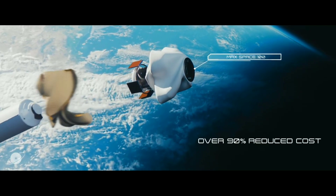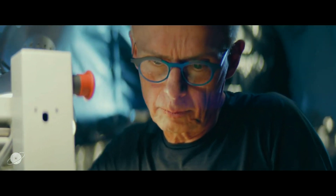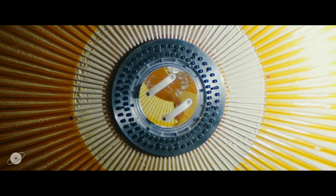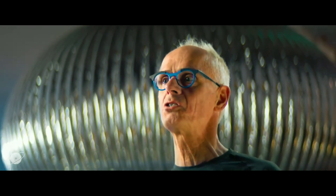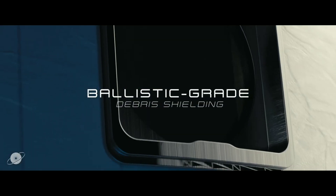MaxSpace habitats are scalable to meet the needs of any mission, more affordable than traditional space habitats, and made from durable materials that can withstand the harsh environment of space. They can be used for a variety of purposes such as housing, research, and manufacturing. MaxSpace's expandable habitats have the potential to revolutionize space exploration.